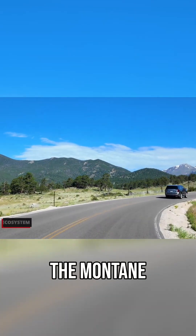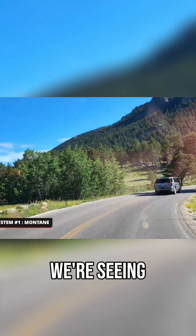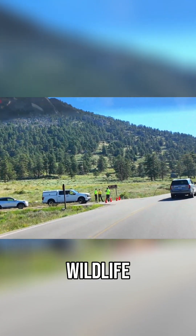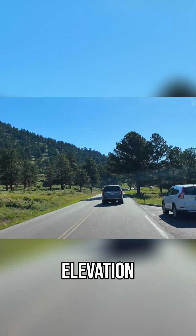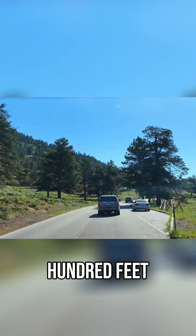Right now we're in the montane system, which is characterized by these big open meadows that we're seeing. You'll see a lot of wildlife, especially during the fall and winter seasons, down at this elevation. The montane system runs up to about 9,500 feet roughly.